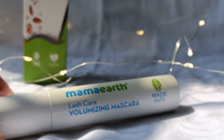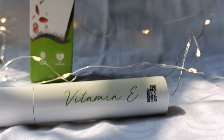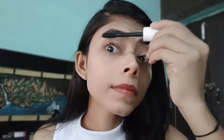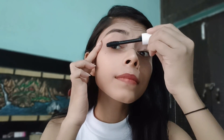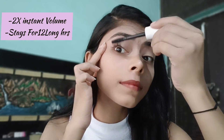Here I have the MamaEarth Lash Care Volumizing Mascara with almond and castor oil. Almond and castor oil are rich in vitamin E — almond oil helps to moisturize, and castor oil helps to promote fuller and thicker lashes. This mascara is so good; it gives you 10x volume and stays for two long hours.